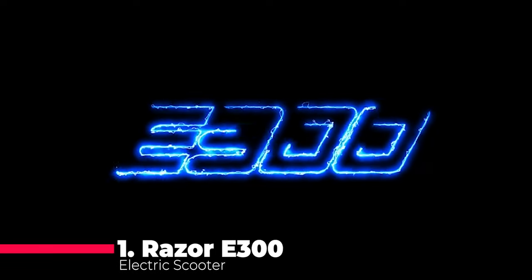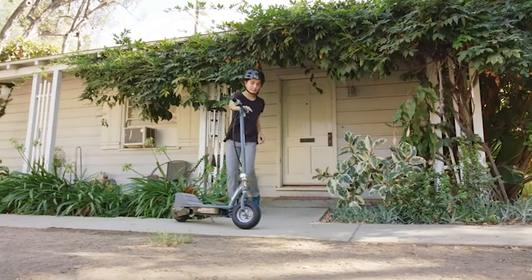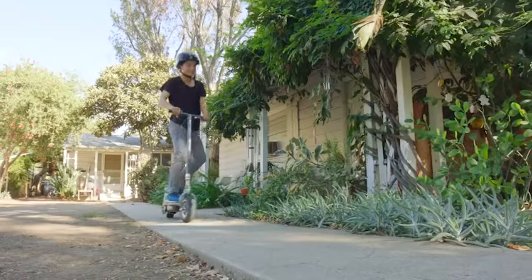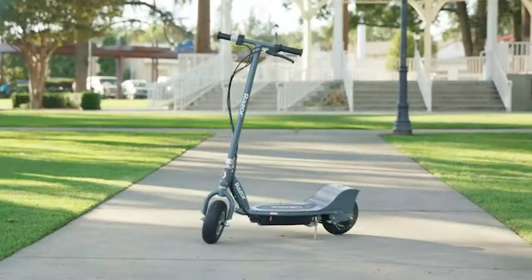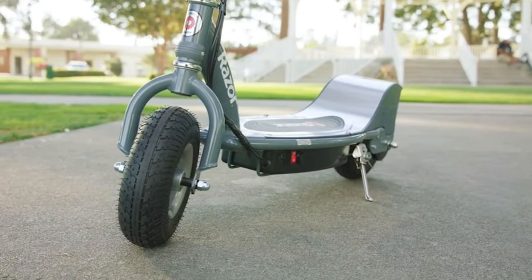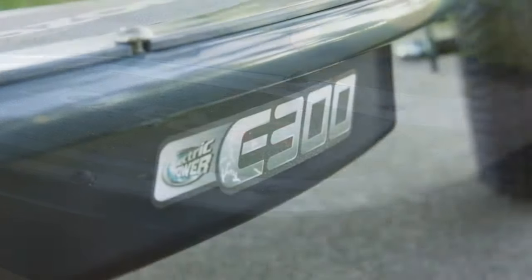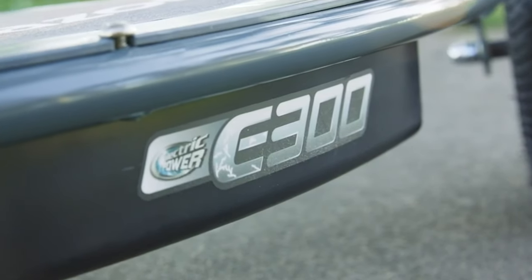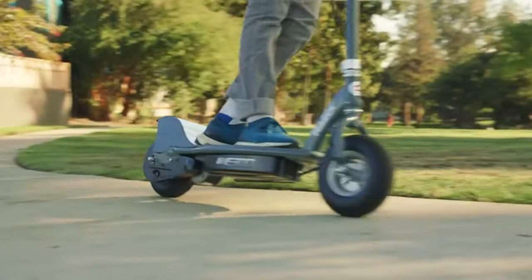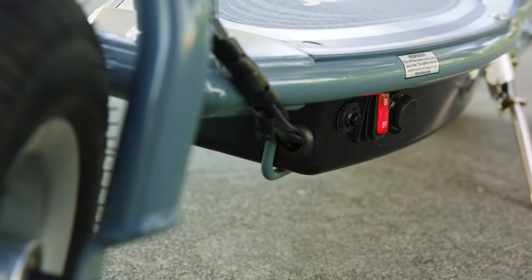And now, the grand finale — claiming the crown at number 1 is the Razer E300 Electric Scooter. With its super-sized deck and frame, this blue beauty is ready to roll for teens and adults alike. Powered by a 250W high-torque chain-driven motor, it effortlessly reaches speeds up to 15 mph, delivering 40 minutes of continuous fun on its rechargeable 24V sealed lead-acid battery. Built with an all-steel frame, pneumatic front and rear tires, soft rubber twist grip acceleration control, hand-operated rear brakes, and a retractable kickstand — it's not just a scooter, it's a masterpiece of design engineering.